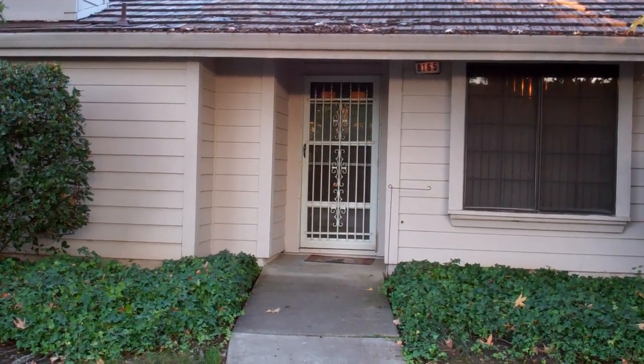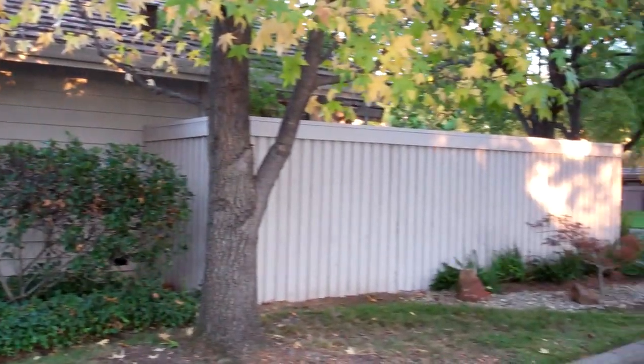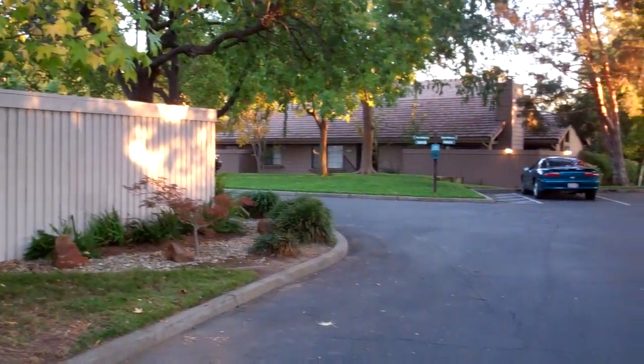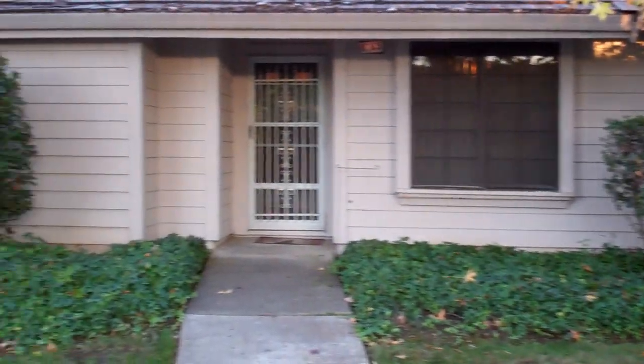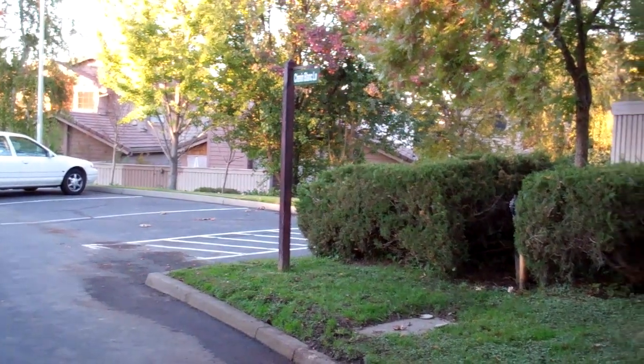Welcome to 8165 Chenin Blanc Lane. This is a three bedroom, two bath single-story condo built in 1981, about 1,300 square feet. We are in the city of Fair Oaks, California 95628.